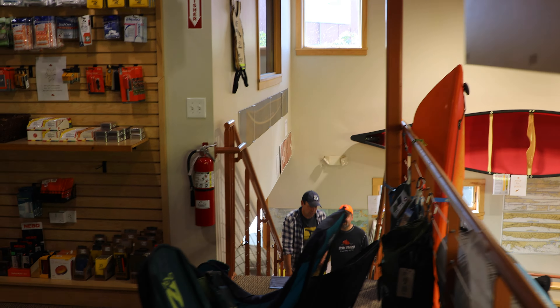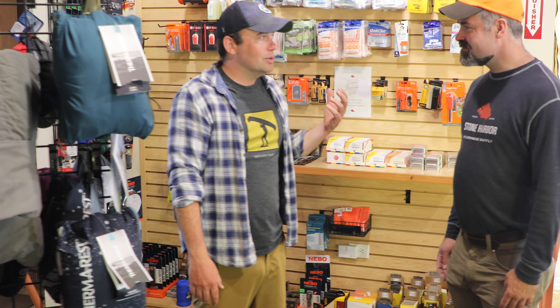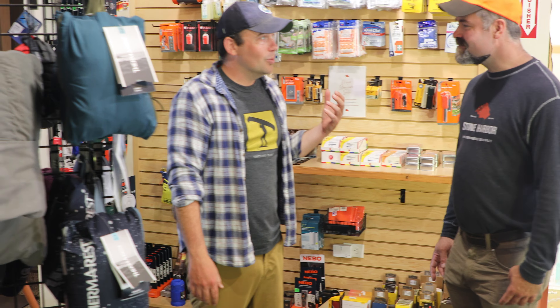Upstairs they've got a really excellent camping section full of all the gear that you need for camping in the Boundary Waters and the Superior Hiking Trail. Their hammock selection is really robust — they have a lot of different styles and options for hammock camping in the Boundary Waters and along the SHT.